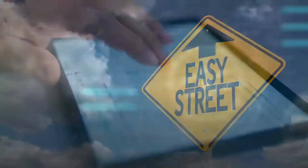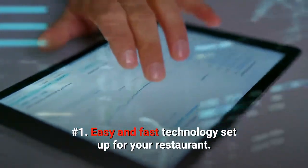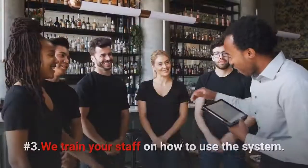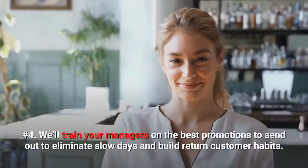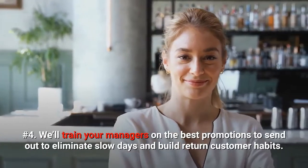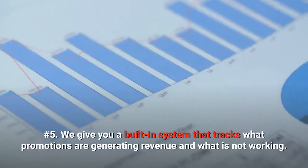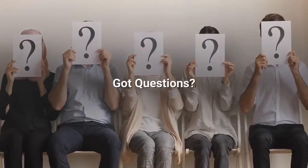Here's how we will make it easy. Number 1: Easy and fast technology setup for your restaurant. Number 2: We work with you to create clever promotions to attract your best customers onto your list. Number 3: We train your staff on how to use the system. Number 4: We train your managers on the best promotions to send out to eliminate slow days and build return customer habits. Number 5: We give you a built-in system that tracks what promotions are generating revenue and what is not working. Got questions?